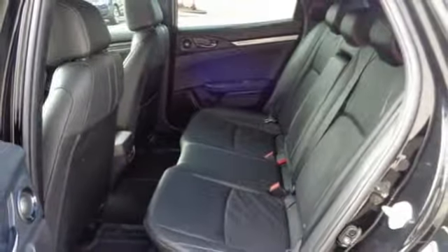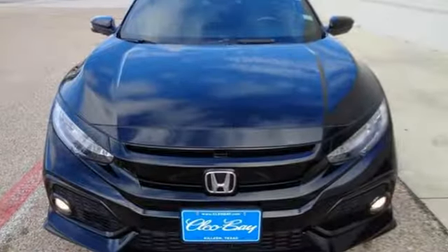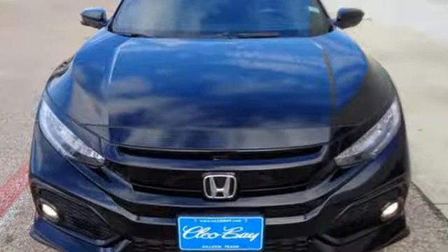Express open and closed sliding and tilting sunroof, gas pressurized shocks, and power heated mirrors. Every Honda is designed with a driver in mind. Take it for a test drive today.